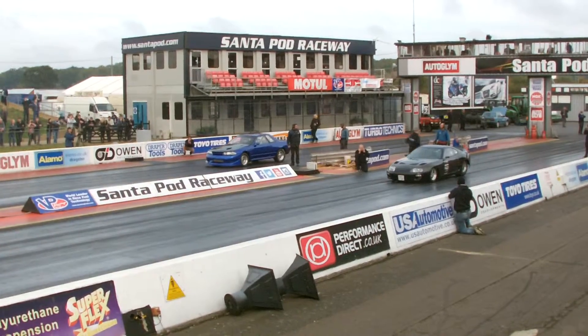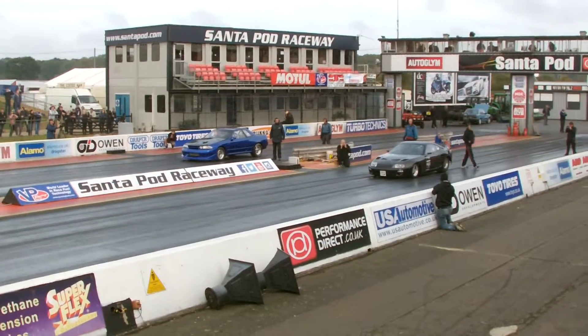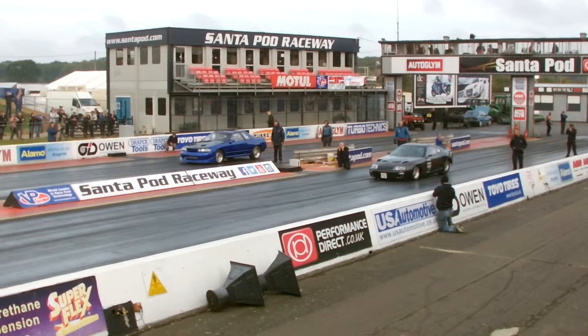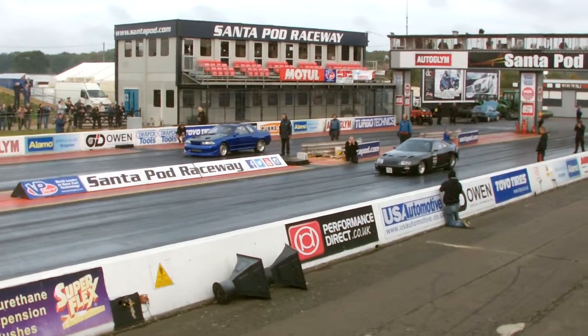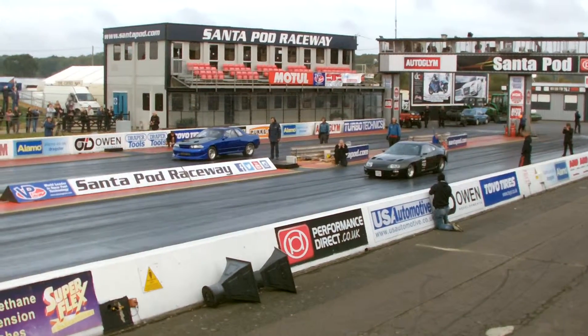So here in the left-hand lane: 107.6 miles an hour, 8.17 seconds. Definitely in the order of the lane — the hot seat and the iconic car, the new car.